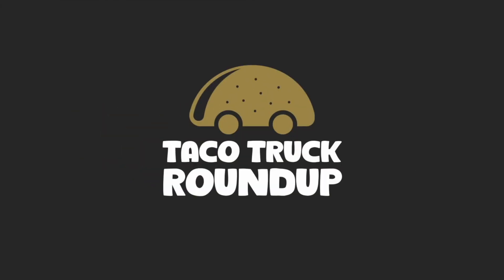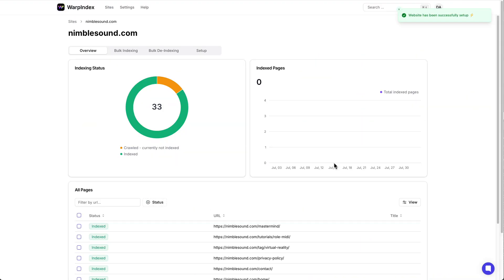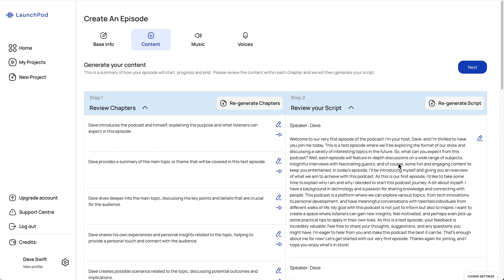It's time for the Taco Truck Roundup, the best show on the internet for getting caught up with what's happening at AppSumo. This week, we're going to take a look at a couple of different CRMs, we'll learn how to get indexed by Google, and we'll even check out a new AI voice cloning tool that's available for a lifetime deal.